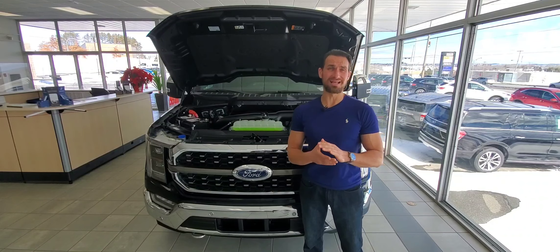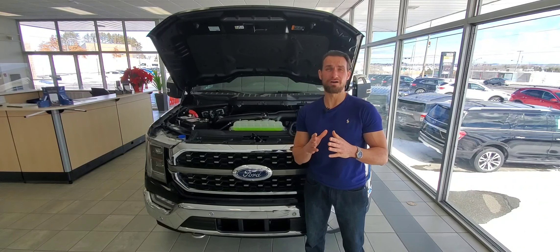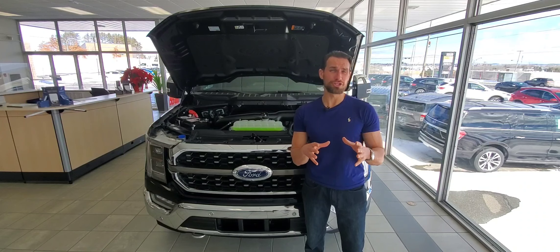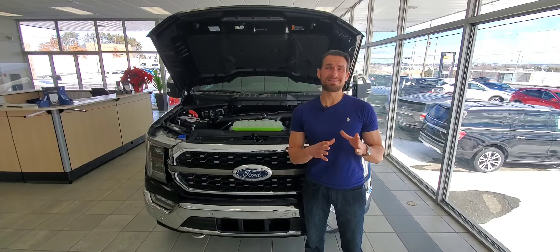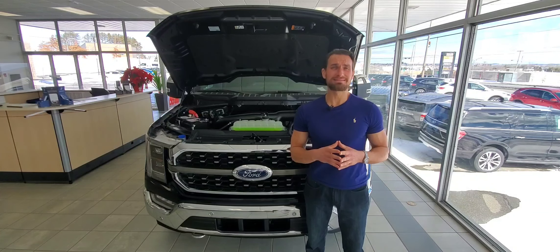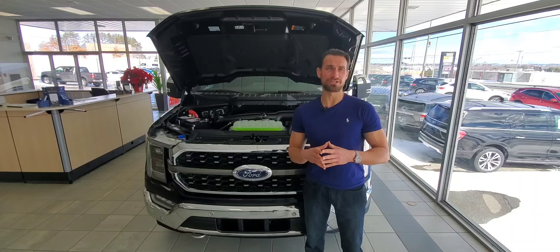The 3.0-liter Power Stroke diesel has 250 horsepower and 440 pound-feet of torque — really good torque. If you're looking for a fuel-efficient engine, it's a great option. However, this engine does come with a premium to the price, and maintenance and repairs when they're due are going to be more costly than on a petrol engine.